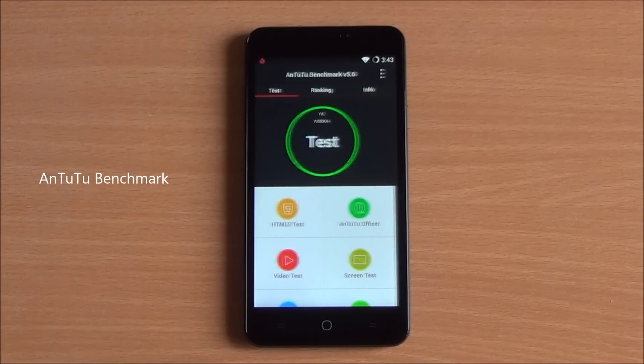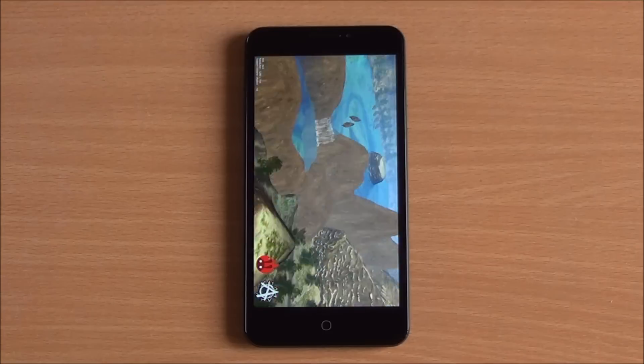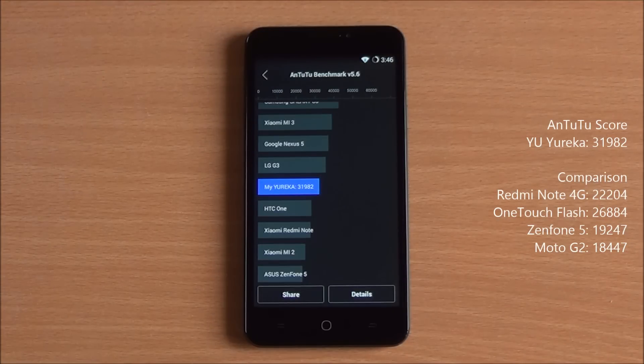Let's start with the benchmarks. The first one we are running is Antutu — we've fast-forwarded to get to the results quickly. We got a whopping score of 31,982, which is the highest in this segment and higher than that of the Redmi Note 4G, Alcatel OneTouch Flash, as well as the Moto G2.